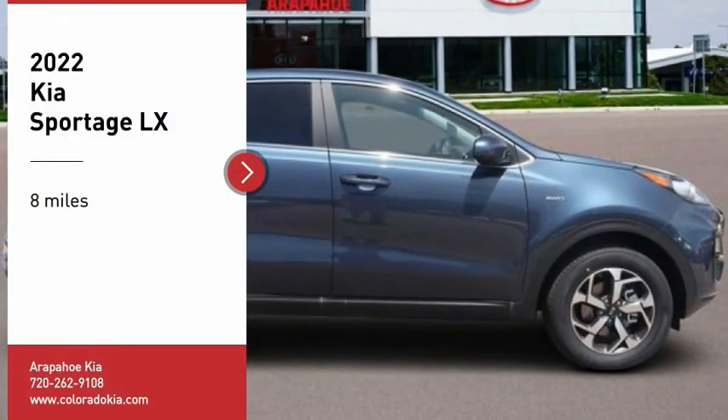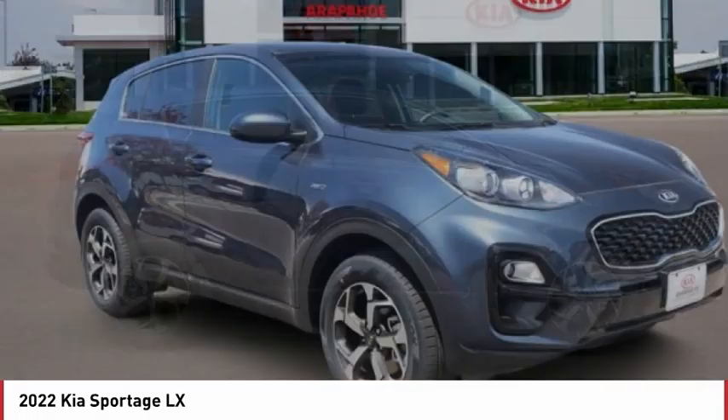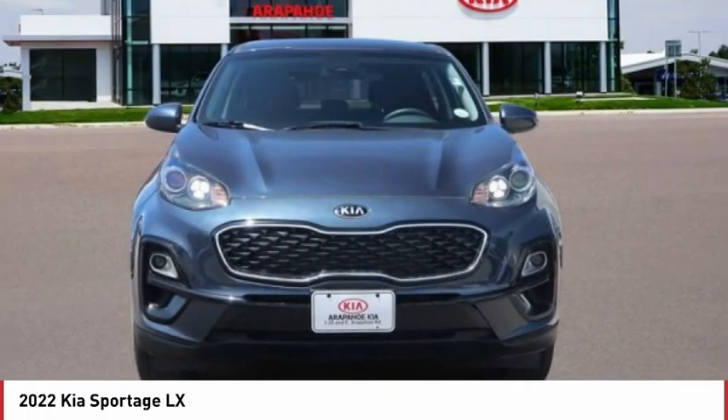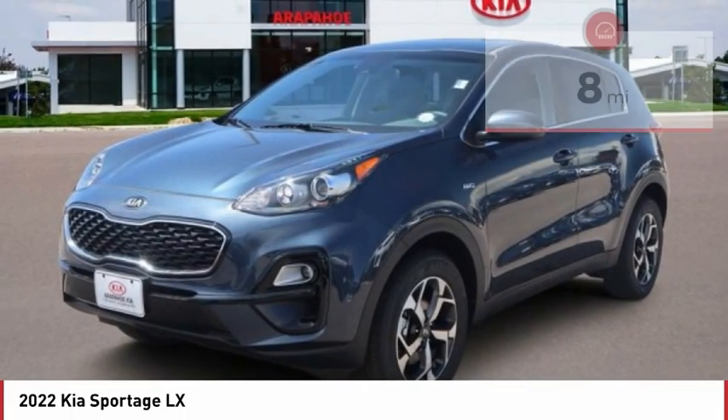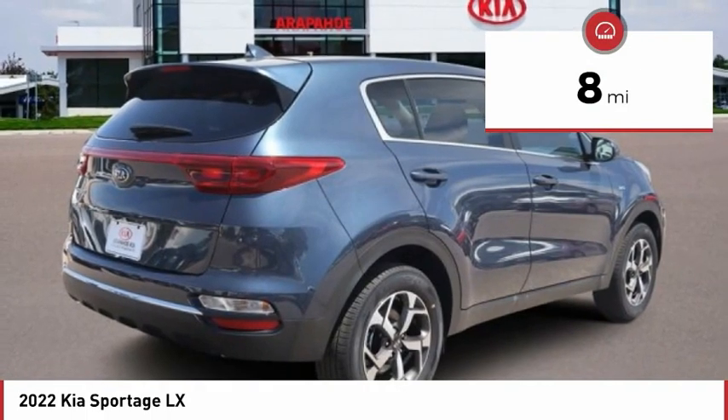We are pleased to show you the 2022 Sportage. With its sleek and stylish exterior and its roomy, feature-laden interior, the Sportage both looks good and performs well on the road. This vehicle has less than 100 miles. Here are some of this vehicle's great options.